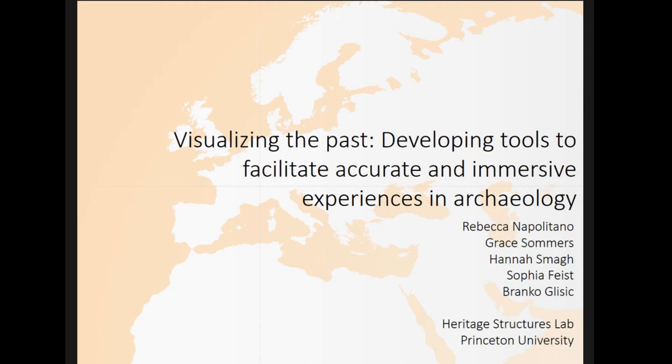So without further ado, Rebecca Napolitano will be presenting first on Visualizing the Past: Developing Tools to Facilitate Accurate and Immersive Experiences in Archaeology. She's a PhD candidate at Princeton in Civil Engineering. And now I'm going to do as promised and get out of the way.